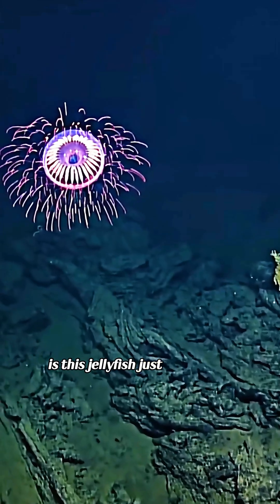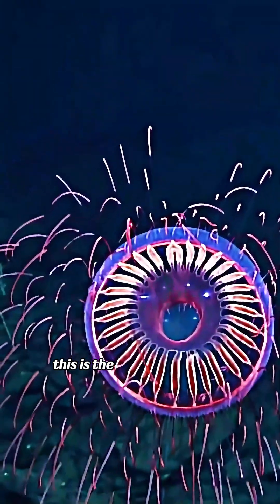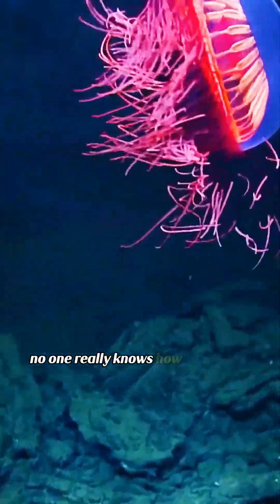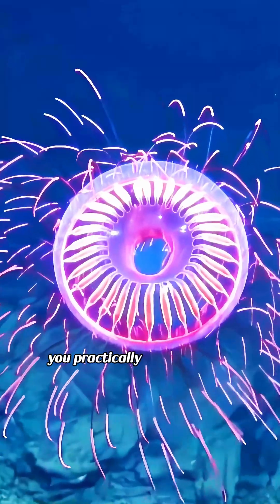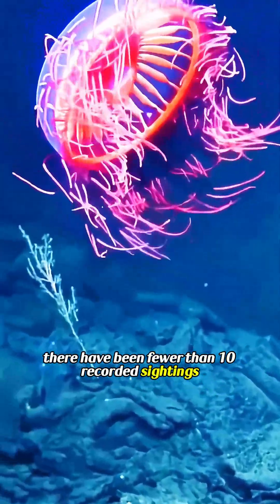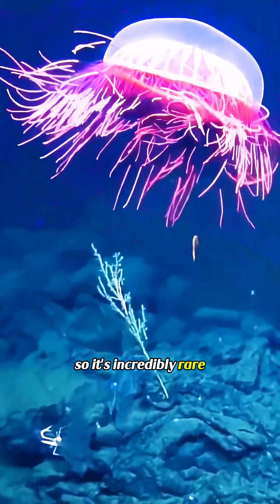Is this jellyfish just for display? This is the firework jellyfish — it looks just like a bursting firework. No one really knows how poisonous it is; you practically have to test it yourself to find out. There have been fewer than 10 recorded sightings worldwide, so it's incredibly rare.